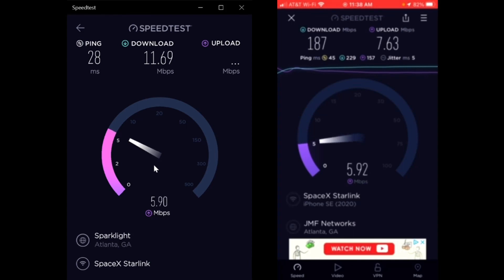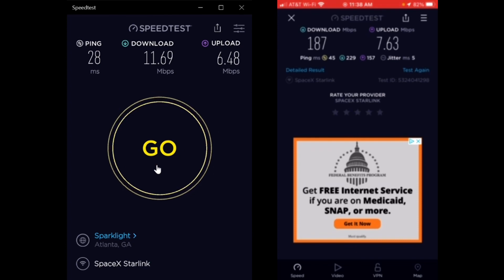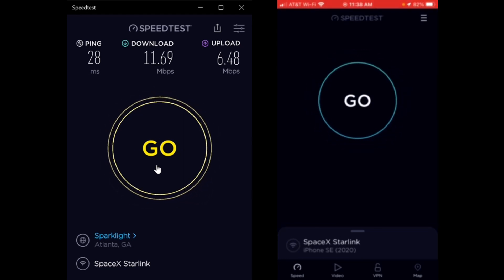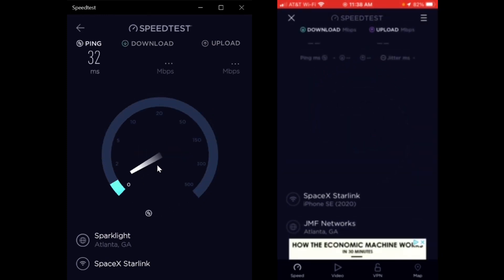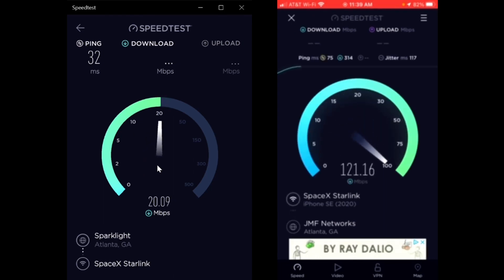The upload on the phone is 7.63 and the upload on the laptop is 6.48, so those aren't too far off. Maybe I'm starting my phone just a little bit before and it's eating up bandwidth - although it shouldn't actually act that way. Let's try starting the laptop just a second before the phone. The ping is 32 milliseconds on the laptop and 75 milliseconds on the phone.